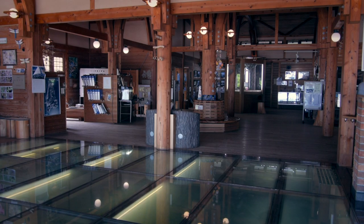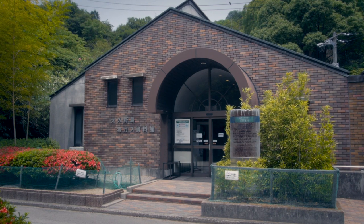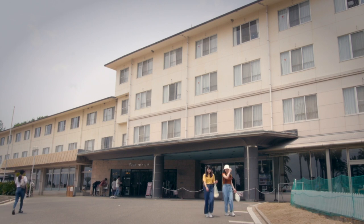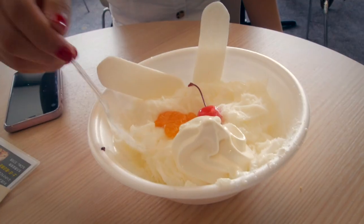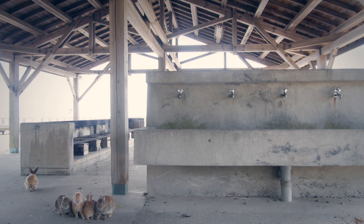Also on the island is a visitor center and the poison gas museum, which has a great anti-war message inside. There's also the island's only resort and restaurant. But you can also camp out and even barbecue, if you don't mind the nosy neighbors.